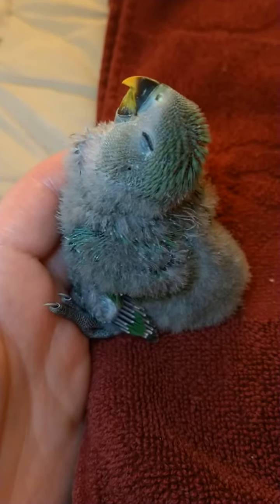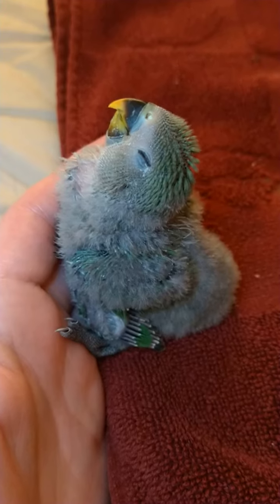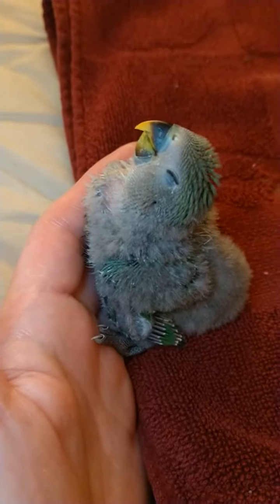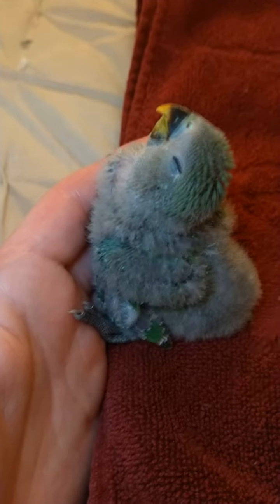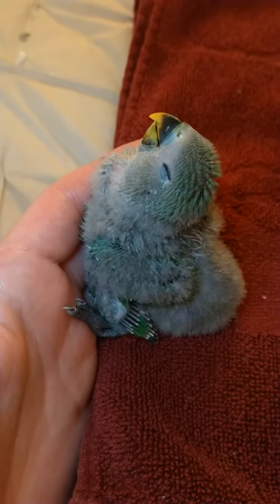Here is a baby lovebird update on day 20. We have him out right now to do his daily socialization and he's just decided it's nap time — he does this a lot. He'll just fall asleep in our hands, or sometimes crawl into our shirt and fall asleep there.